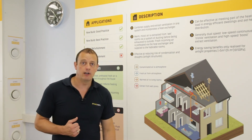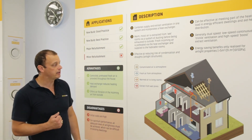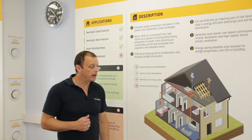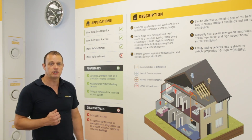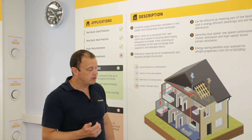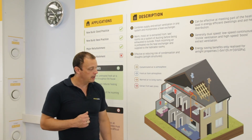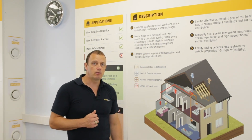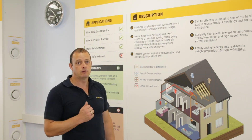That's it for System 4 - mechanical ventilation with heat recovery. We're going to move on now. There's one more system to talk about. I mentioned previously there are four systems within the regulations, however within Approved Document F, the technical handbook, and the technical booklet in Ireland, they do have one more system, which is what we call alternative ventilation - which we're going to move on to next.